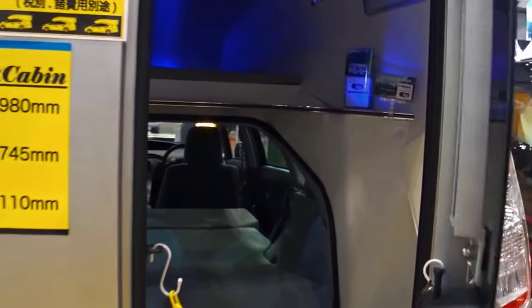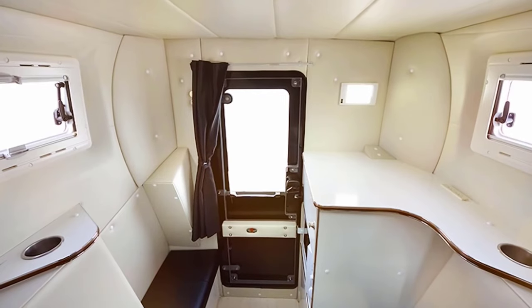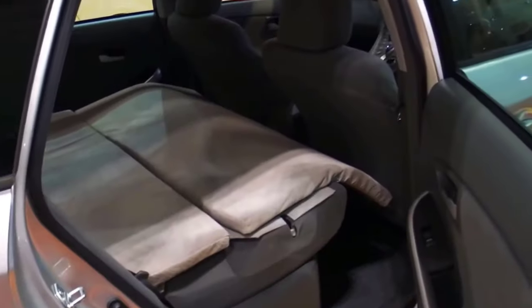Adding this cabin to the car will cost $20,000. For this money, the owner will get a spacious living space inside his car. Four people will be able to stay inside the relaxed cabin — two can sleep on the lower tier and two more on the upper tier. They will also have a microwave oven and a fridge, powered by the Toyota Prius onboard network.